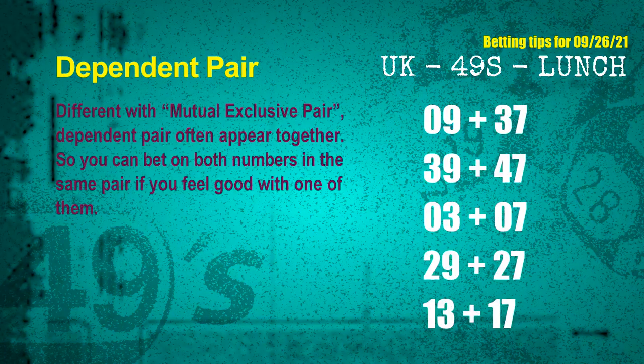Some numbers are dependent — in the same dependent pair you can bet on both, because they are often drawn in one draw. The dependent pairs for next draw are: first pair 09 and 37, second pair 39 and 47, third pair 03 and 07, fourth pair 29 and 27, fifth pair 13 and 17.